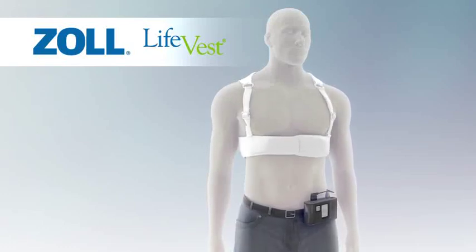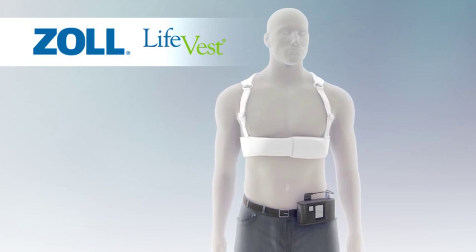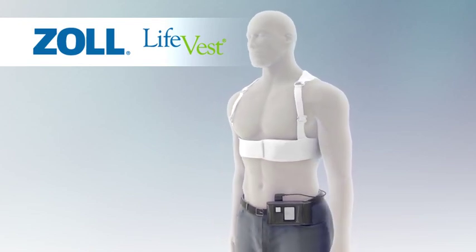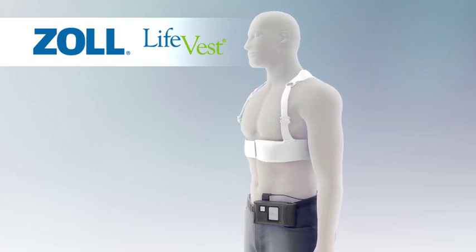Sudden cardiac arrest is an unpredictable event that is fatal if not promptly treated by a therapy known as defibrillation, a controlled electrical shock to the heart.